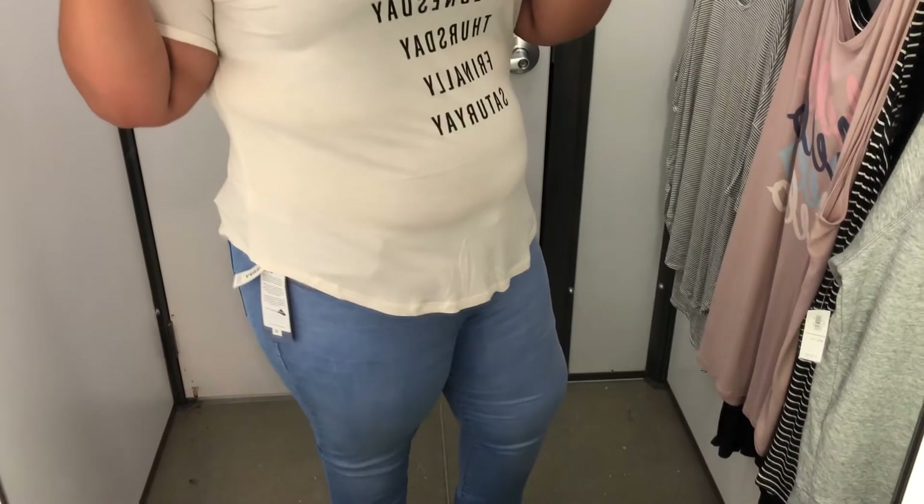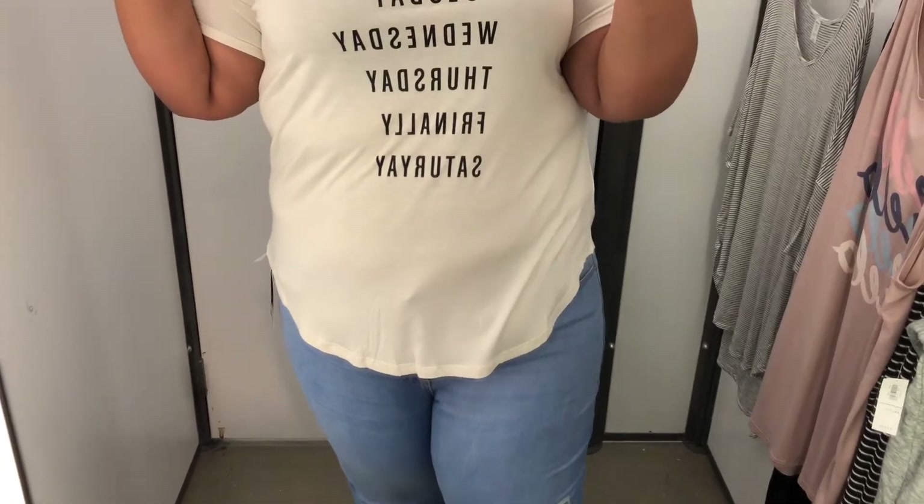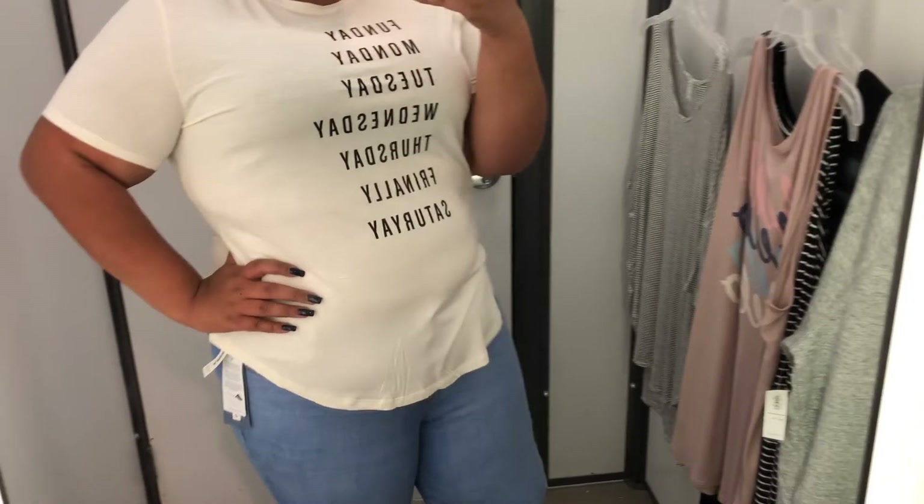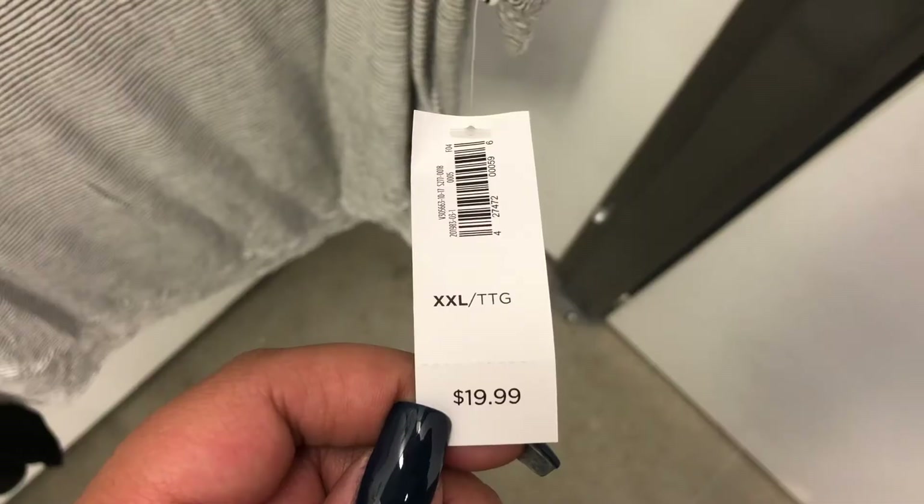This shirt was not my favorite. It was really, really soft, don't get me wrong, but it's one of those materials that is super thin and just a little too clingy for me. Definitely still a cute shirt, just not my favorite.